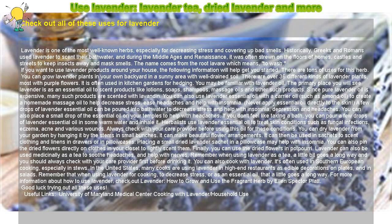You can dry lavender from your garden by hanging it by the stems in small bunches. It can make beautiful flower arrangements. It can then be used in sachets to scent clothing and linens in drawers or in pillowcases. Placing a small dried lavender sachet in a pillowcase may help with insomnia. You can also pin the dried flowers directly on clothes in your closet to lightly scent them. Finally, you can use the dried flowers in potpourri.